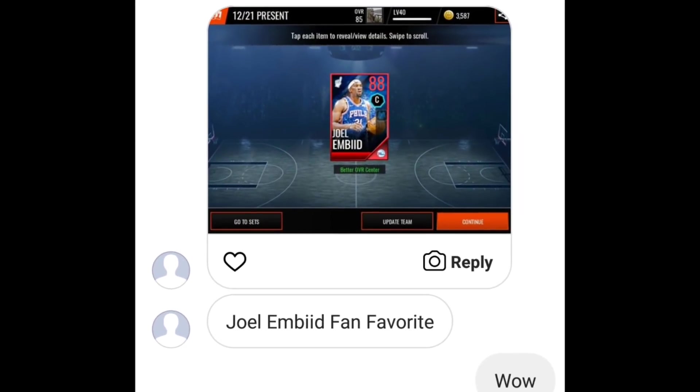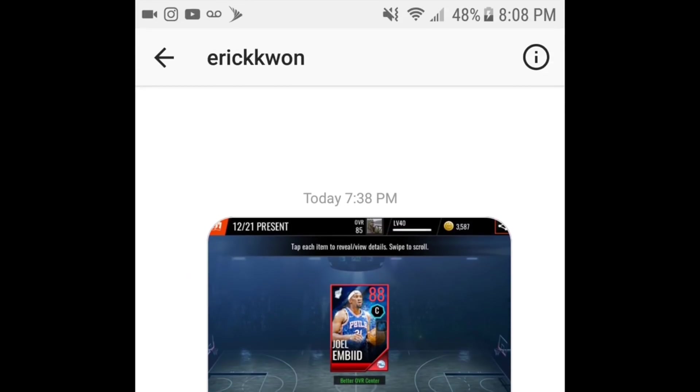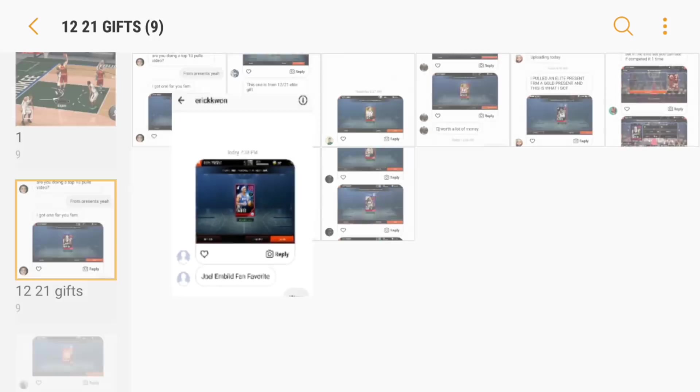We have another Fan Favorite elite pull — mind you, these were not guaranteed Fan Favorite elites. He ended up pulling an 88 Fan Favorite Joel Embiid. That card is a really nice card with really great stats when fully maxed out. Shout out to Eric Wan for the pull and the screenshot.